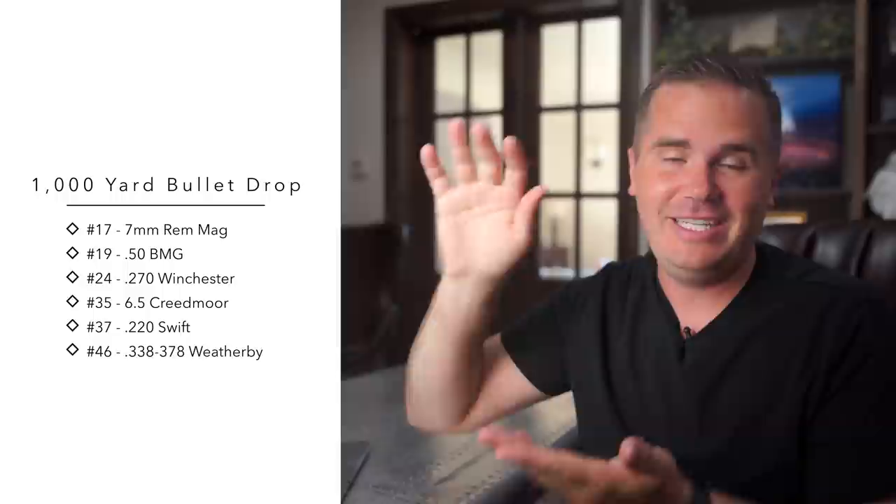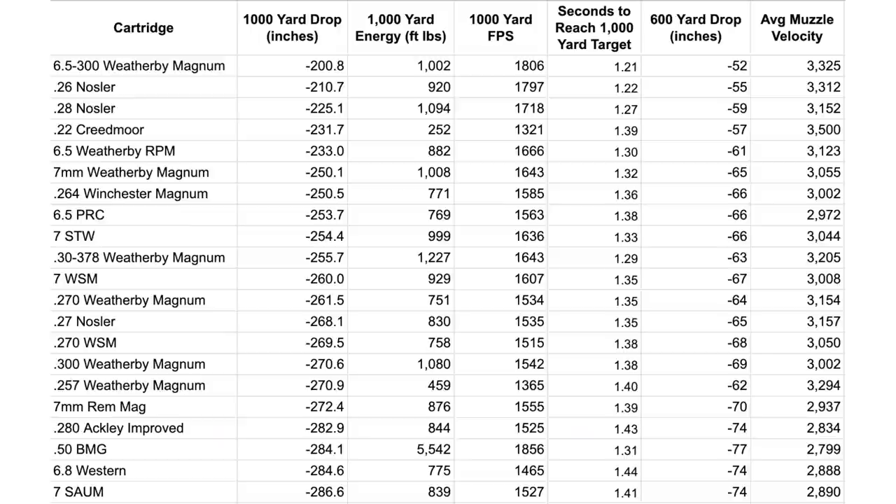So now I know what you're wondering: what are the flattest shooting cartridges? For this, I need my trusty laptop. At 1000 yards, let's count them down. The cartridge with the least drop is actually the 6.5-300 Weatherby Magnum — that sucker is a hot rod. What fascinated me as I look down the list of the top 10 at 1000 yards is how many different calibers we see. I would have expected that at this distance, we're going to start to coalesce into certain calibers that do better at that extended range.